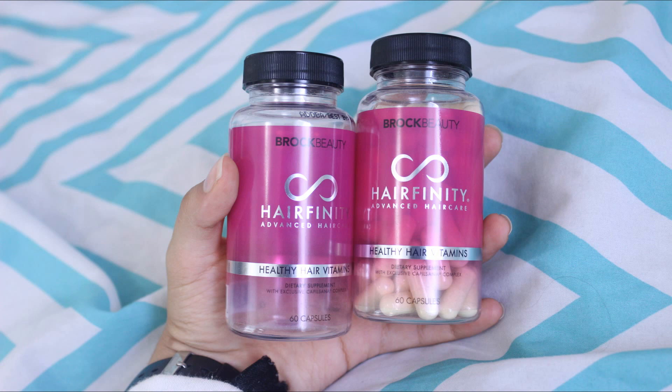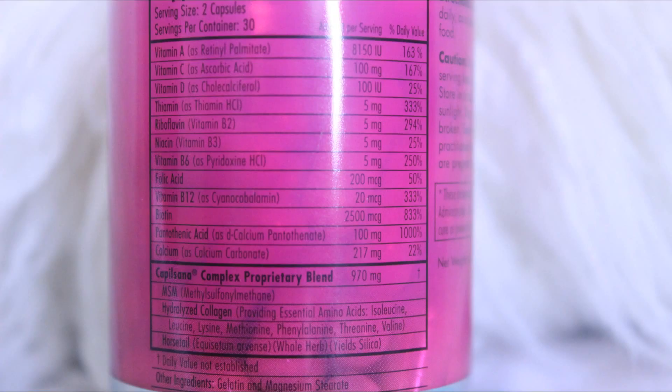First are the hair pills. I've already finished one bottle, which is enough pills for one month, and then I have a second bottle that I will be doing for a second month. You have to take two a day. These contain vitamin A, vitamin C, vitamin D, thiamine, riboflavin, niacin, vitamin B6, folic acid, vitamin B12, biotin, pantothenic acid, calcium, and collagen.